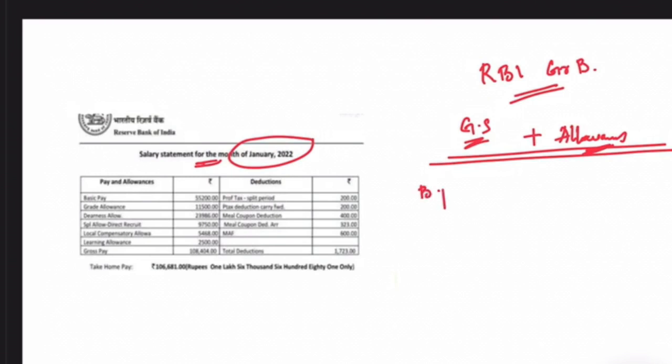The basic pay of an RBI Grade B officer is about rupees 55,200. This is the basic pay for the RBI Grade B officer.